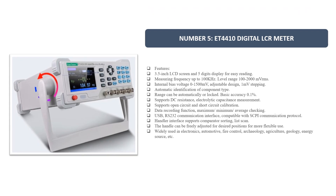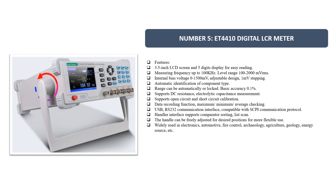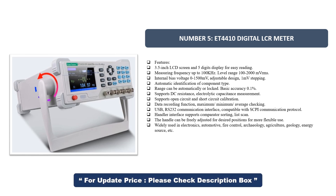Number 5: Itty 4410 Digital LCR Meter. Features include a 3.5-inch LCD screen with 5-digit display for easy reading, measuring frequency up to 100 kHz, level range 100 to 2000 mV RMS, internal bias voltage 0 to 1500 mV adjustable design with 1 mV stepping, automatic identification of component type, and range that can be automatic or locked.